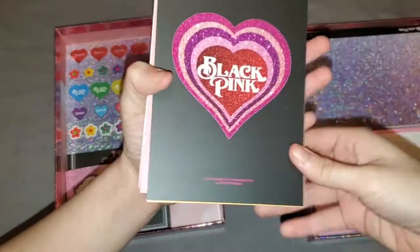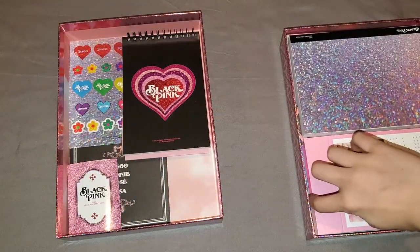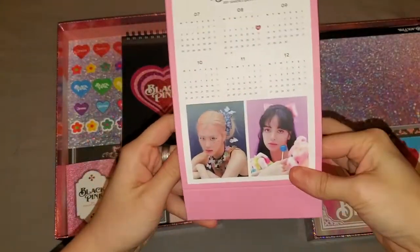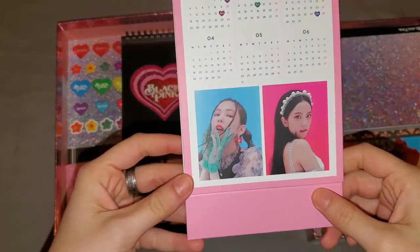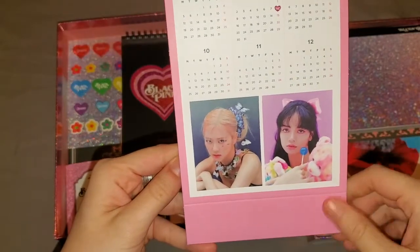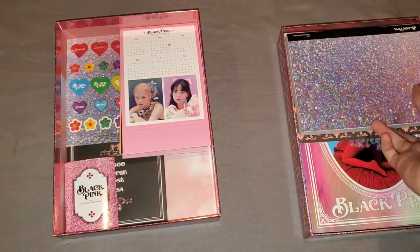This was everything for the desk calendar, I think. Next we have this one as well, which is like the year calendar. We have Jennie and Jisoo on this side, and then Rosé and Lisa on this one. And this is BLACKPINK's debut anniversary — the day they debuted.